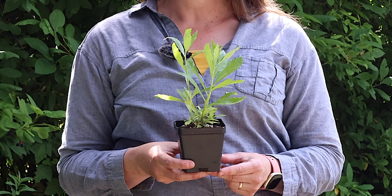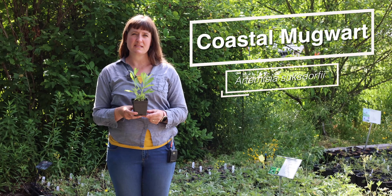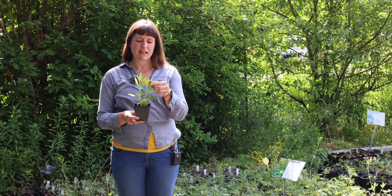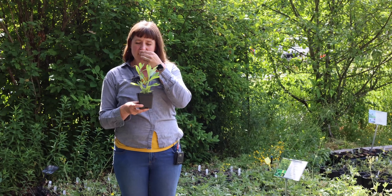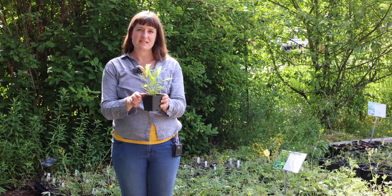This plant is called Coastal Mugwort or Coastal Sage, and it's a native Artemisia species. Like all Artemisia, it's a very aromatic plant. So if you see this growing at a shoreline, you can rub the leaves and have a smell — you'll recognize its very distinctive odor.